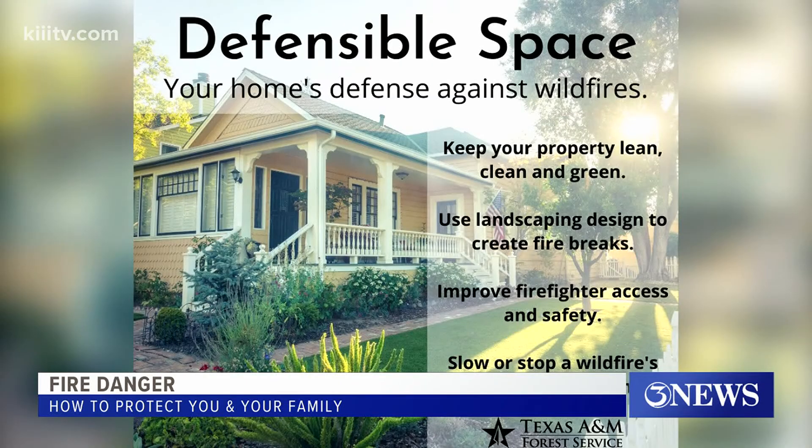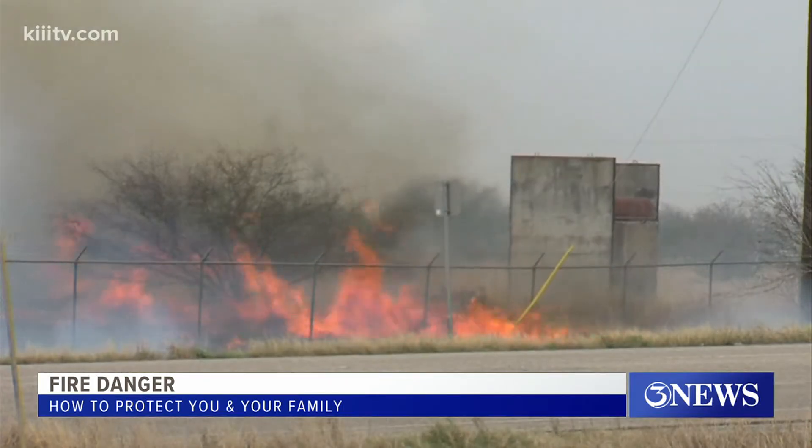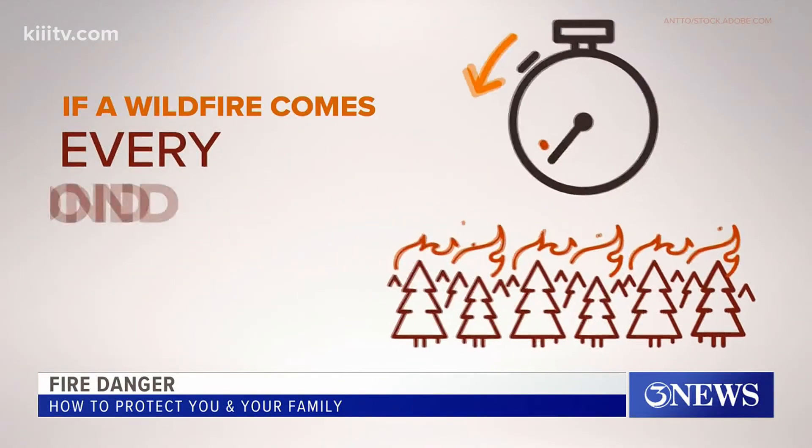Gonzalez says defensible space can also help protect your home. Many times it's not the fire coming directly to your home that is the issue — it's the embers blowing into your home. Especially on windy days, those embers can travel up to two miles away. Have your yard lean, clean, and green, because when a wildfire comes, every second counts.